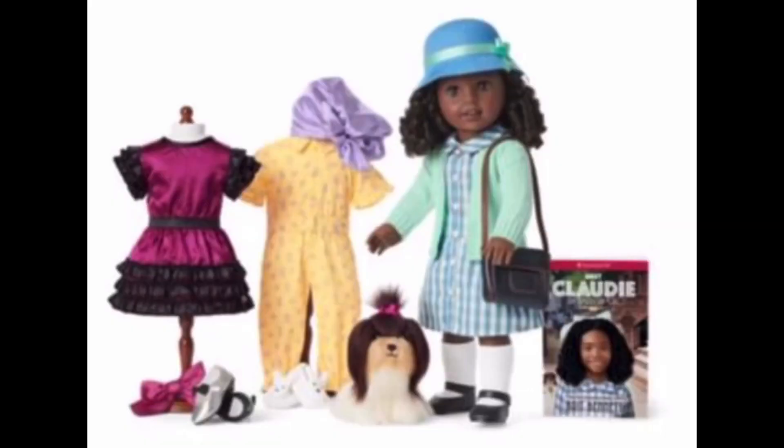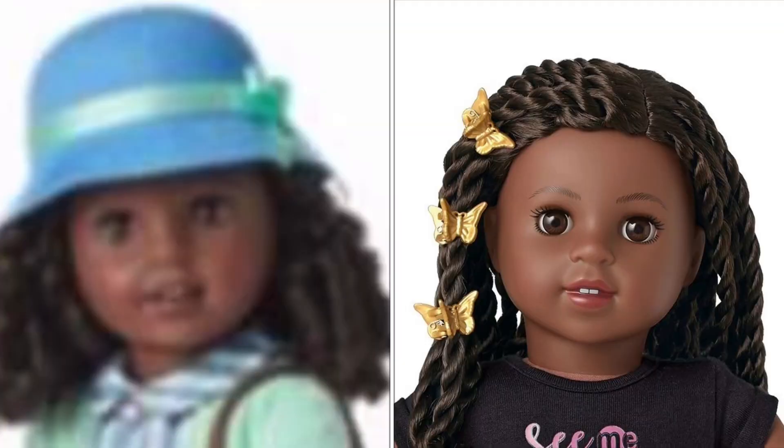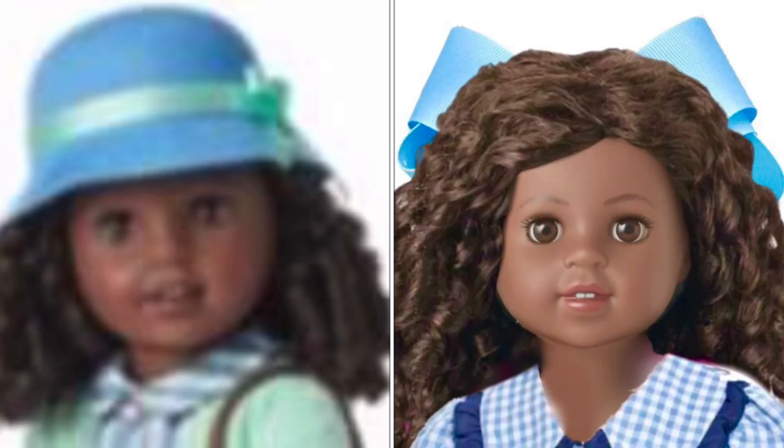The image is kind of blurry, but let's take a closer look at a couple of things. The meet outfit is blue and green — that kind of reminds me of Melody Elliot. I'm glad she doesn't have the Cinelli mold, or else it would be almost the same doll. It looks like Claudie has McKenna's face mold, though it might be modified. It's really hard to tell from the image, and her nose looks a little bit different than McKenna's, but it might just be the quality of the image.